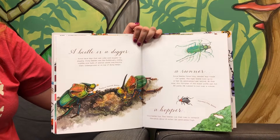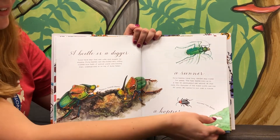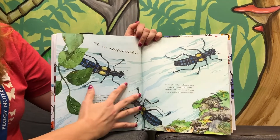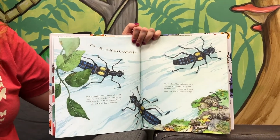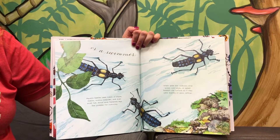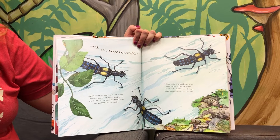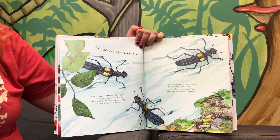A beetle is a digger, a runner, a hopper, or a swimmer. Aquatic beetles seek meals of algae, insects, worms, tadpoles, and even small fish. Some have flattened legs like paddles for swimming.